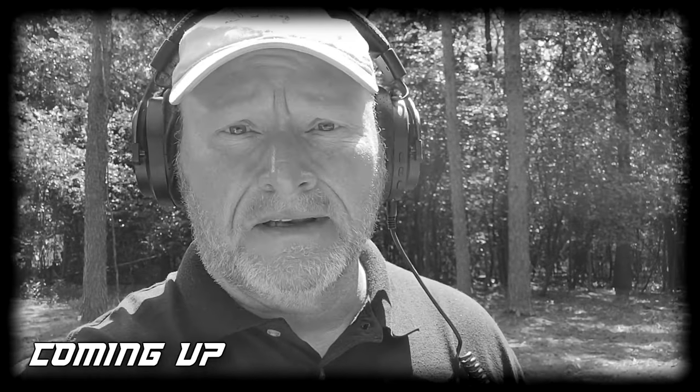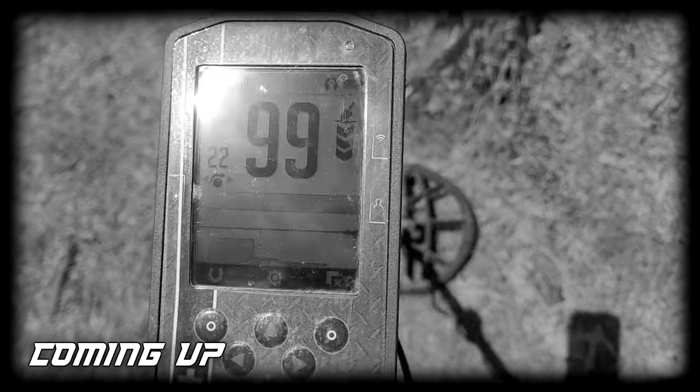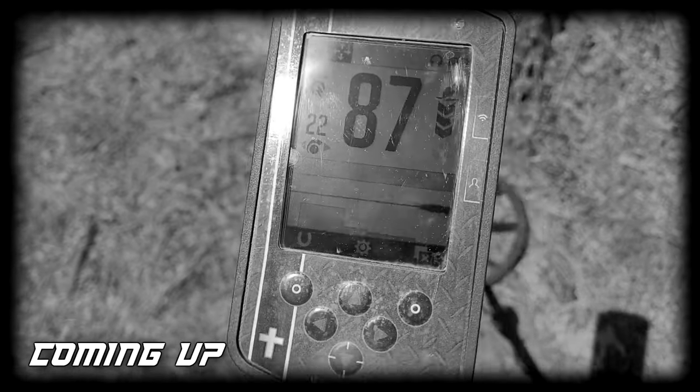I've been out about 15 minutes digging pennies - modern, just stinking Lincolns - but the copper and pull tabs. Oh gosh. Other than that there's not a lot of trash out here, but I got my first good signal. Check this out. How deep is that? About six inches deep. There it is!